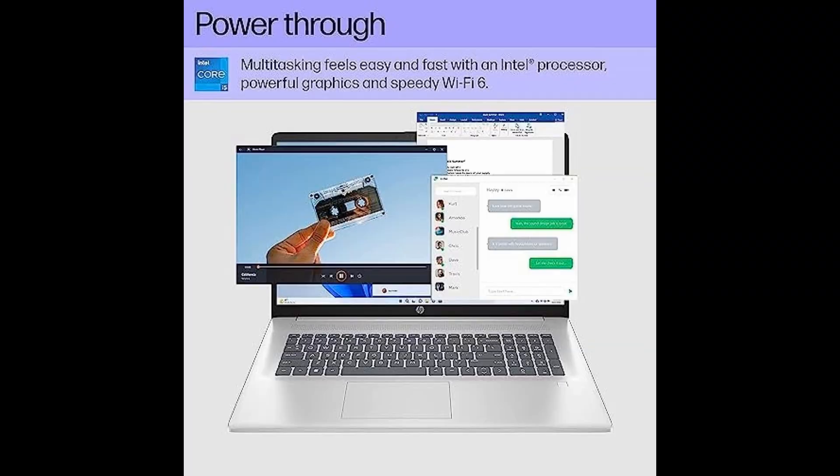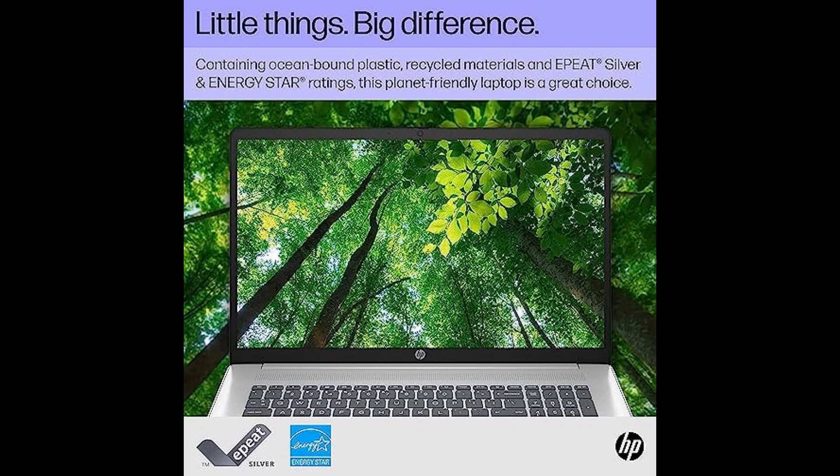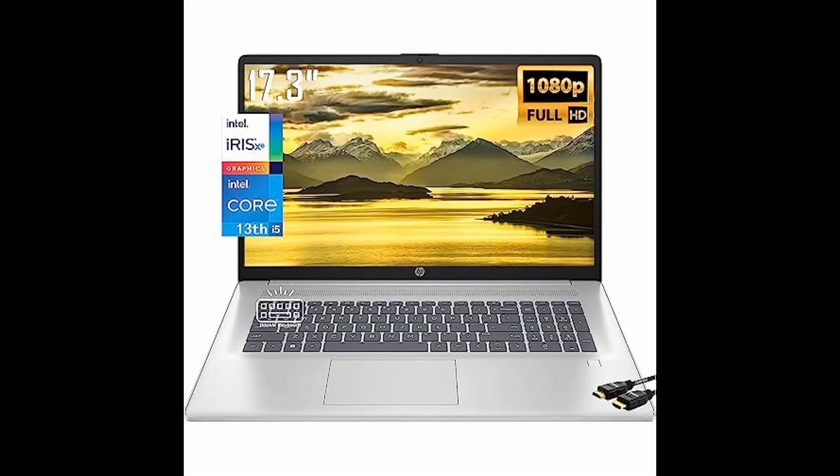Four: touchscreen magic. Interact with your laptop in a whole new way. The touchscreen functionality adds a layer of convenience and enhances your productivity.